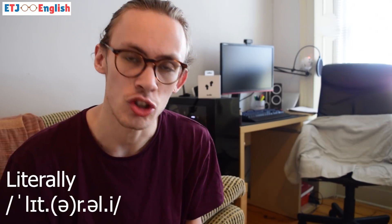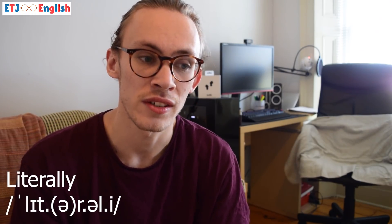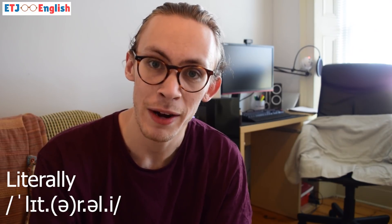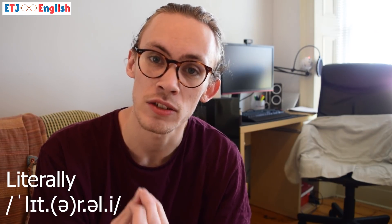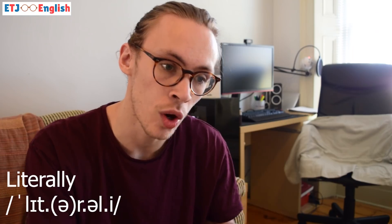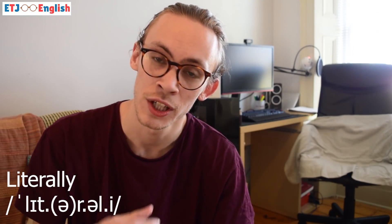Now let's talk about the words we're actually going to be using today. Maybe some of these you'll already know, but it's more about the context and the way we use them. The first word is 'literally.' When we have the word literally, you'll notice I'm not pronouncing all of the letters. An American might say 'literally,' but in British English we say 'literally' — dropping the schwa sound to make the word easier to say.